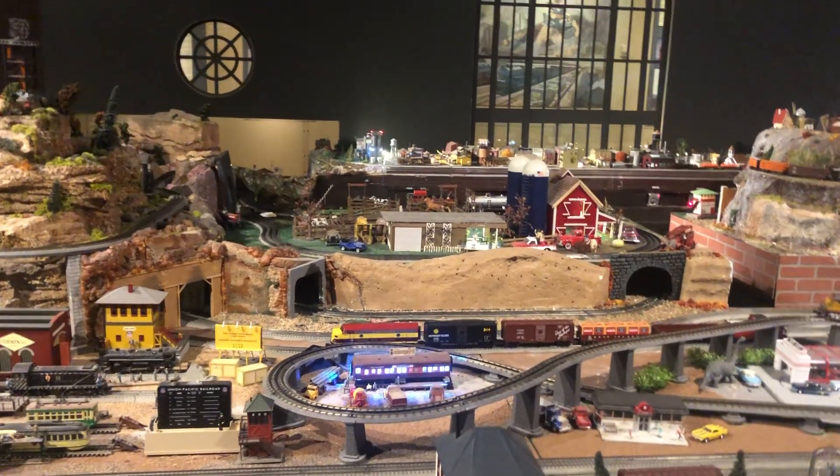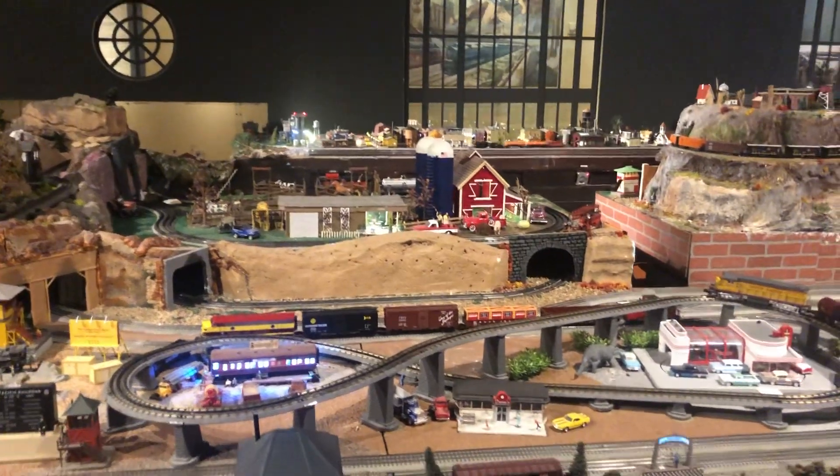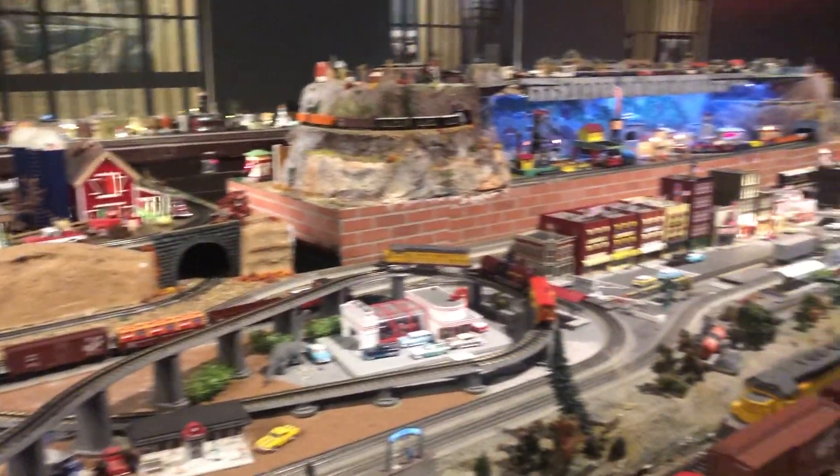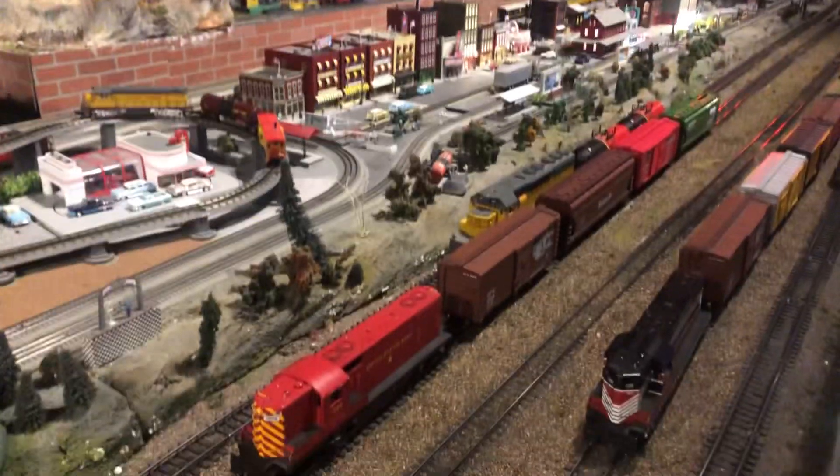Looks like we've got some G scale. We've got all different scales in this one — HO down here.